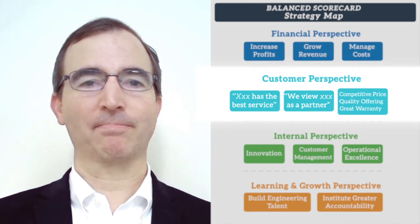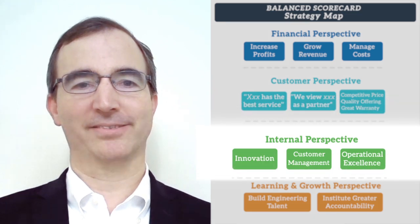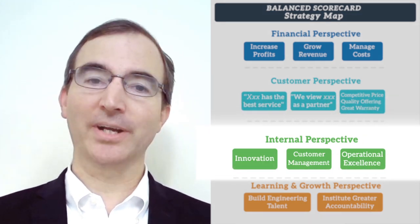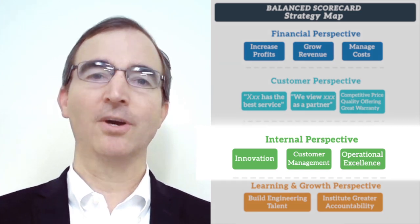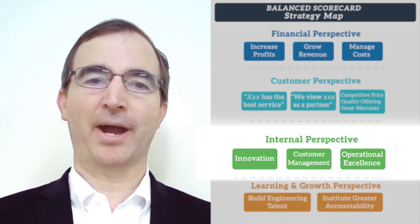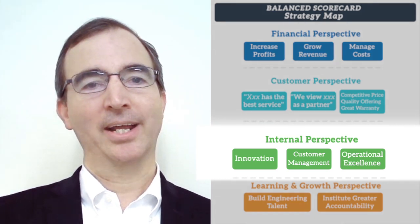How do we make our customers happy? We look at our internal processes — these are the activities that we do. Now we're getting into some leading indicators, or leading actions, that we're taking in order to get our customers to buy our products and to achieve those financial results.